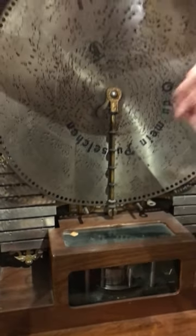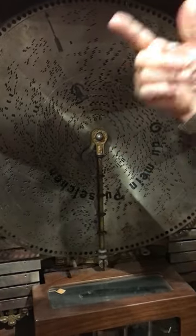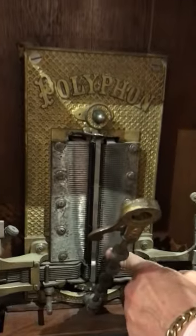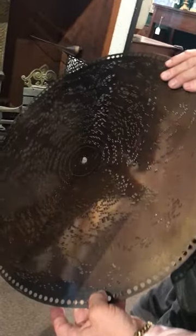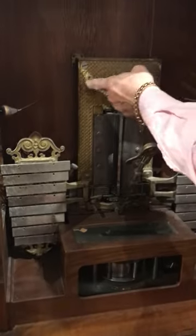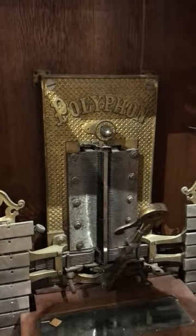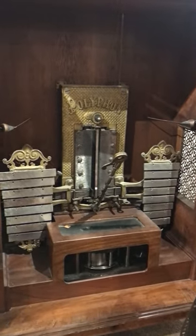What amazes me is how somebody could figure out how to put the perforations where they need to be, so when it goes through it has all these combs or teeth which strike the back of this disc and organize and play the music that comes out of this incredible machine. As you can see here, it's a Polyphone — that's the company — and most of these were made in Switzerland around 1880 to 1890.